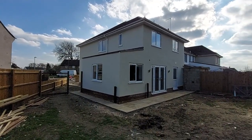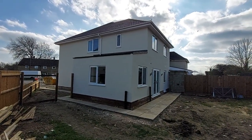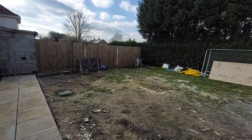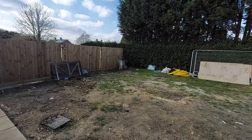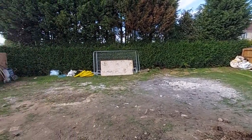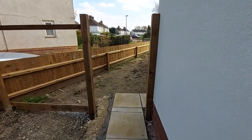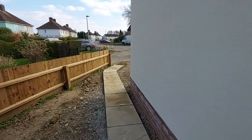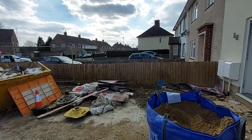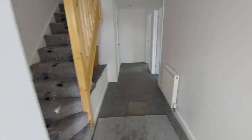I wanted to start by showing you the back of the property so you can really appreciate the size. It's not a bog standard three bedroom semi-detached home. Please excuse the mess a little bit because it's still under construction. Have a look at the size of the rear garden — as you can see from the back, very little overlooking opportunity from neighbouring properties, so nice and private. The property is located in a popular cul-de-sac and is very close to being finished.